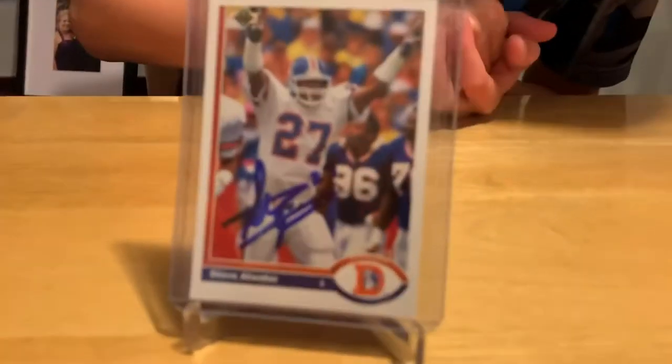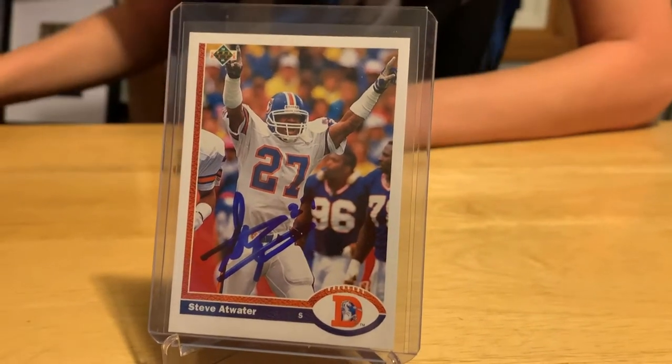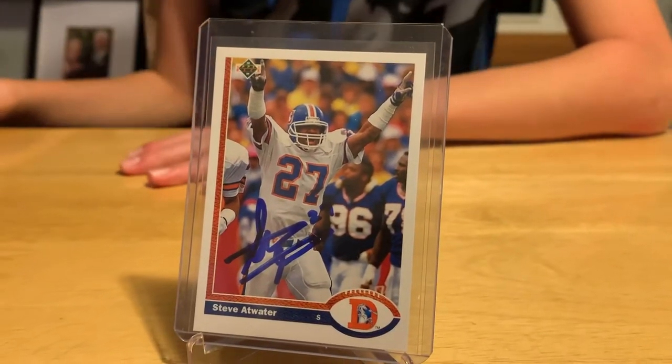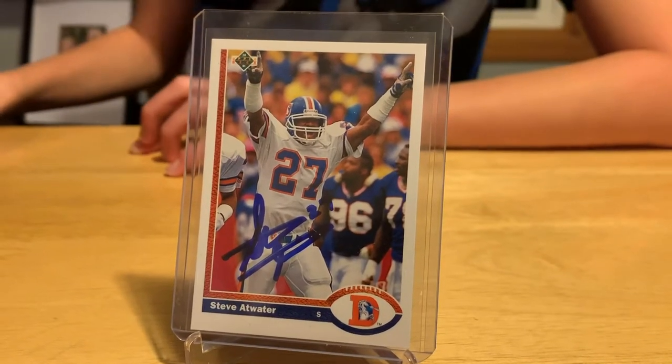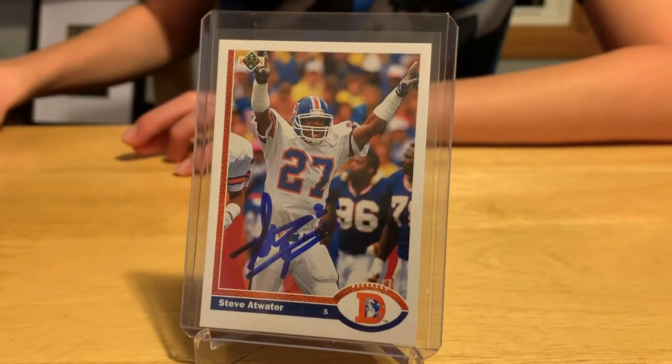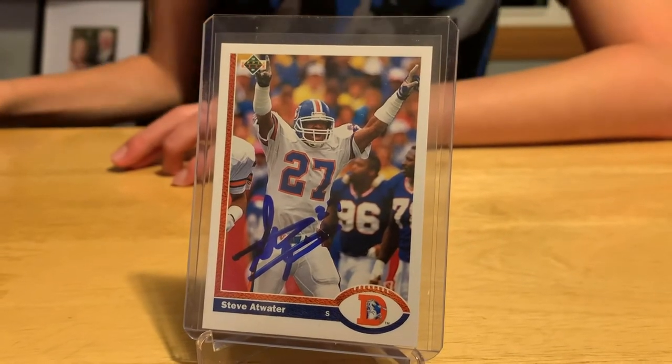I really like his signature — nice, in bold blue Sharpie. His signature is kind of small, but that's totally fine. Steve Atwater was a defensive back who was really good. He was known for his hard tackles and was a really good defender, which is obviously why he was inducted into the Hall of Fame in 2020.